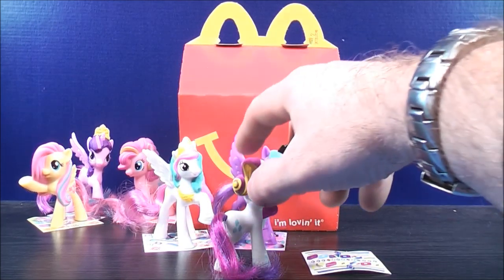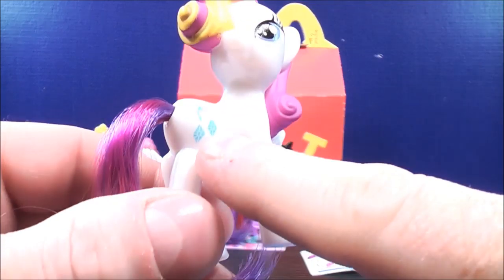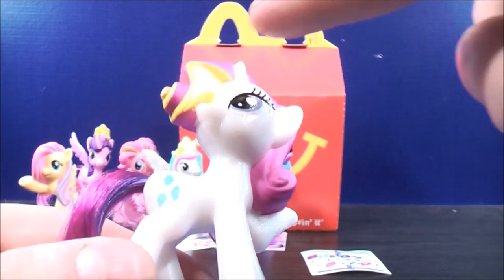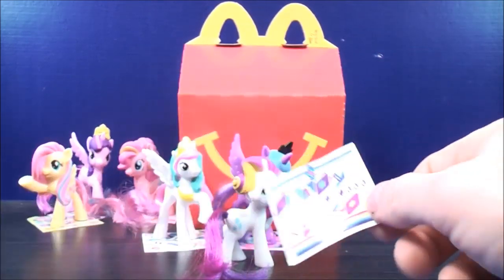Number six, this is Rarity. And for Rarity's tail, it's kind of a mix between dark pink and purple. She has some light blue diamond detailing on the back of her thigh. Her hair is also a pink color with a little bit of yellow detailing on the inside. And this is her sticker sheet with colorful diamonds on it.